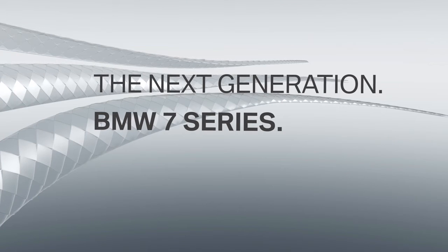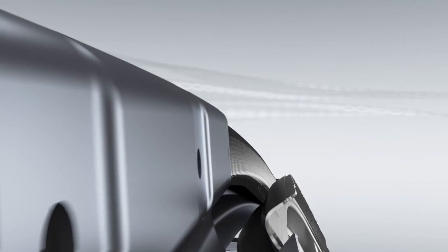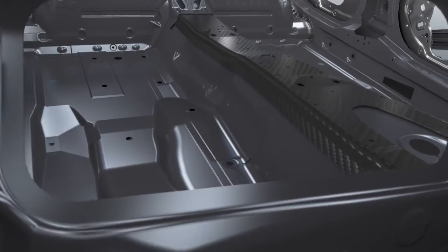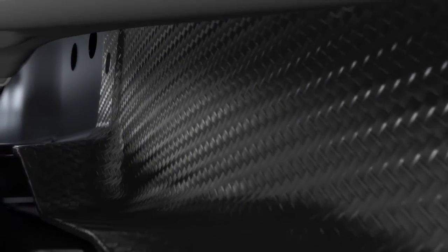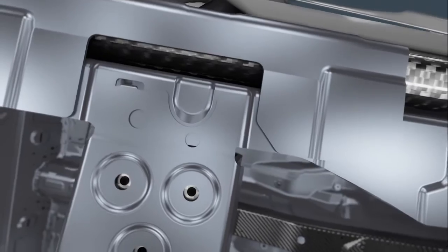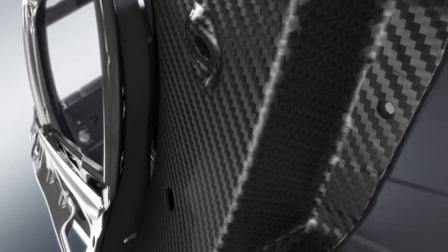The new BMW 7 Series is up to 130 kilograms lighter than its predecessor, thanks to BMW efficient lightweight. This allows the new generation to combine efficiency with sporty dynamics in a unique way.